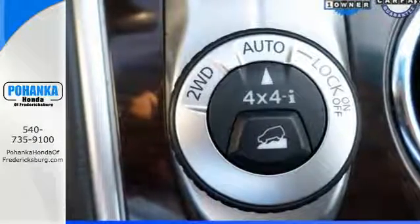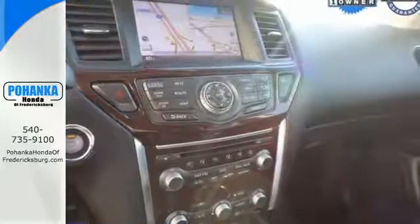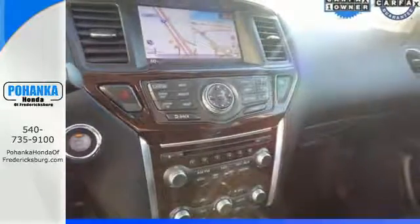How about toughness — and efficiency too! Command the all-mode 4x4i dial that takes you from rugged four-wheel drive to a thrifty two-wheel mode effortlessly.